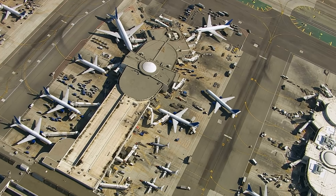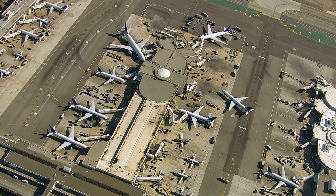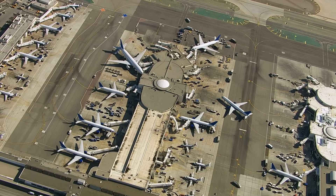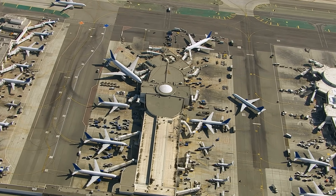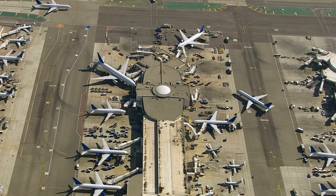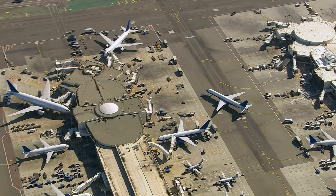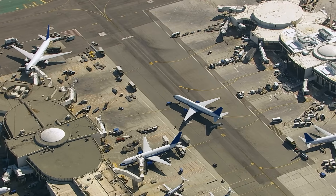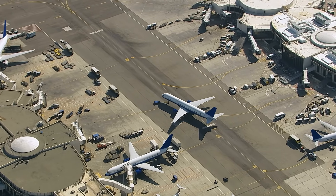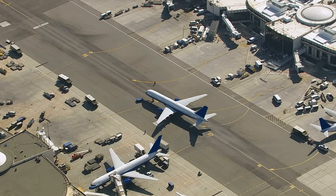On the cargo side, the grounding affects operators who rely on DC-10 and MD-10 variants for medium to long-range freight operations. While the MD-11 fleet was already grounded earlier, the expansion to the DC-10 adds another layer of disruption to supply chains already struggling with the loss of a major aircraft type. Companies operating these trijets will need to shift capacity to other aircraft, lease replacements, or temporarily reduce service.